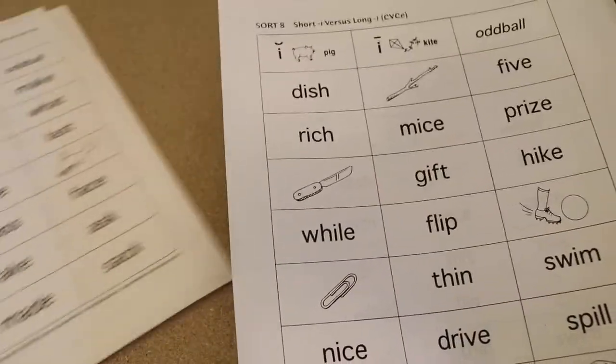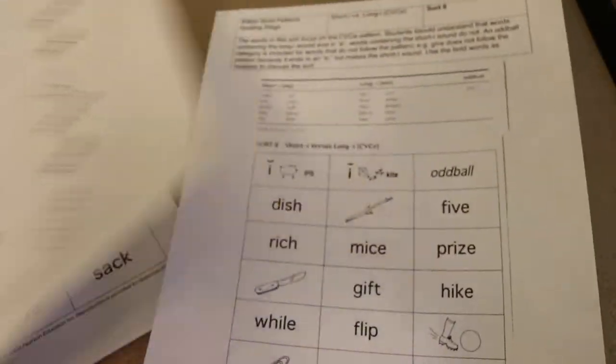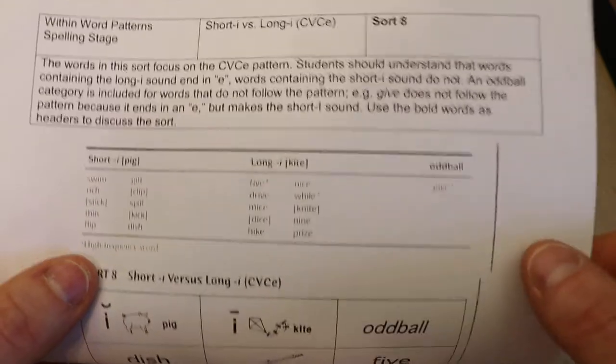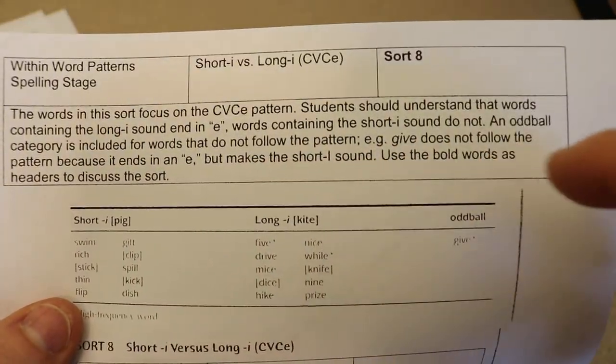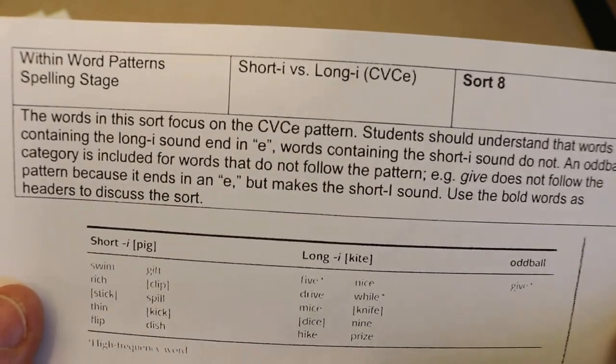How it works is each of these sheets is separated into two parts. One is for the learning coach because it breaks down not only the cheat sheet, including the oddball — we're going to talk about that in a moment — but also explains what's going on with these word sorts and what the focus is.